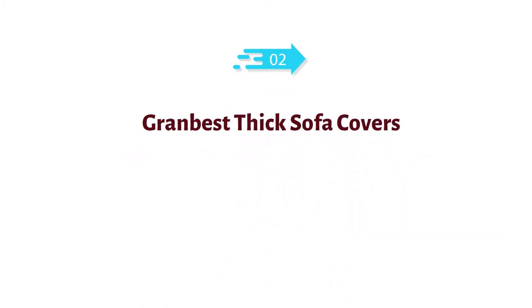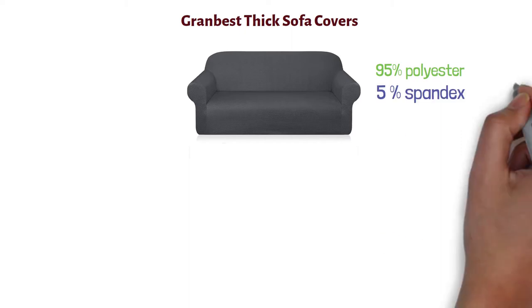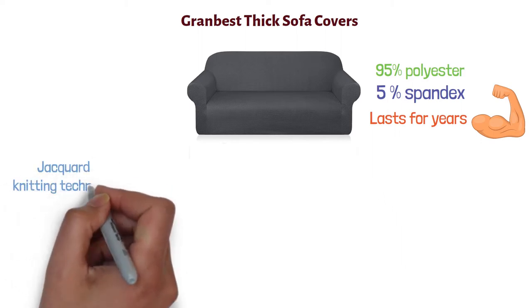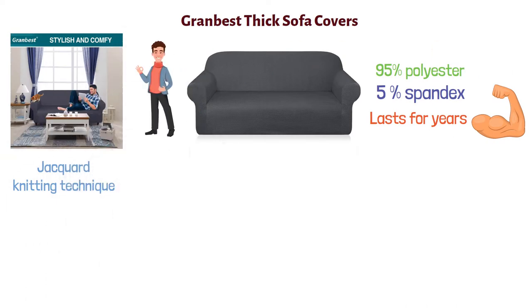At number two, we have Grand Best Thick Sofa Covers. The Grand Best Thick Sofa Cover is made of 95% polyester and 5% spandex fabric, making it extremely durable and strong, ensuring it lasts for years to come. It is crafted using a jacquard knitting technique, making these slip covers soft, pleasant to the touch, and comfortable, providing a cozy place to relax on.